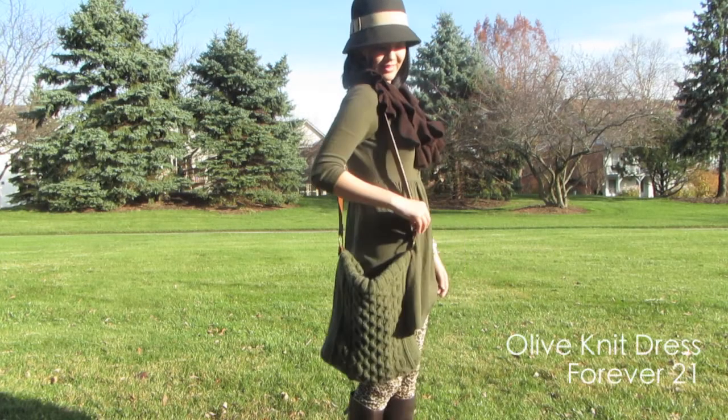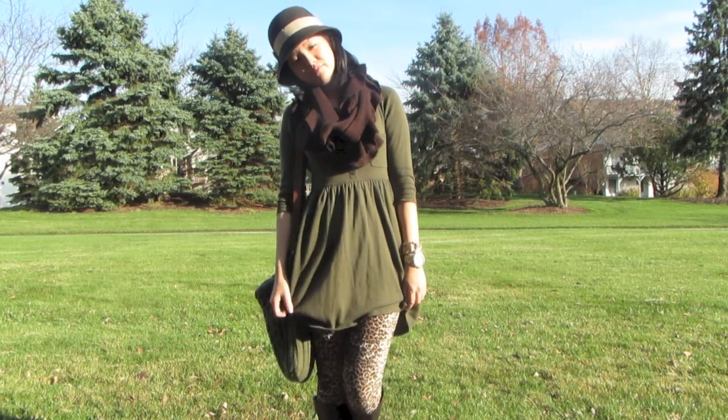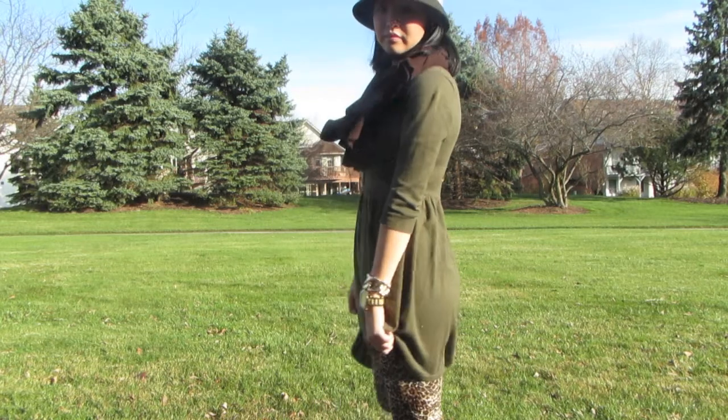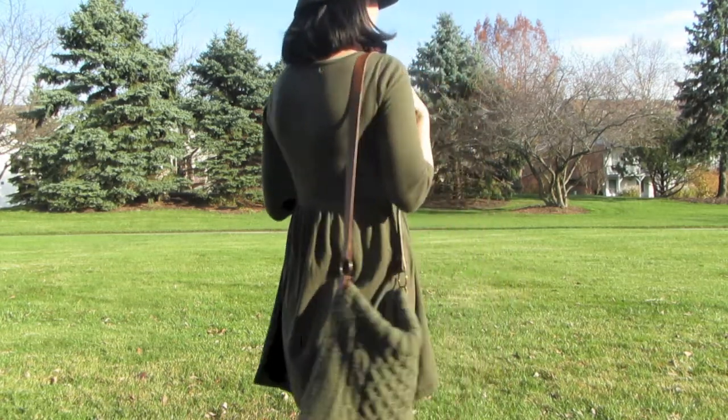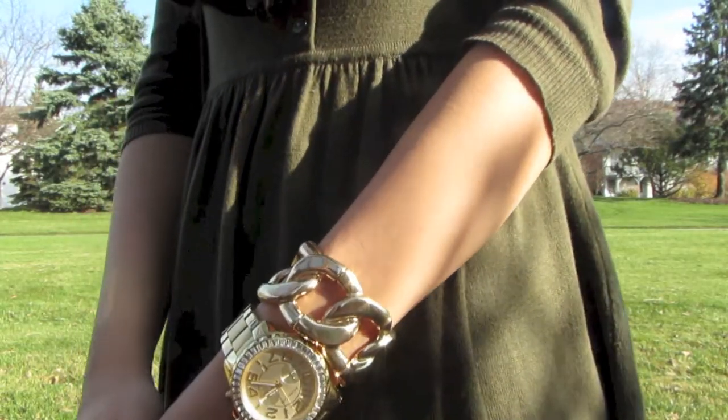I paired these leggings with my favorite fall knit dress. It's a simple, no-fuss Forever 21 dress that can be worn in a variety of different ways. I'm going for kind of an earthy vibe, so I paired my outfit with some fun warm-toned accessories that add a lot of texture to the layers.